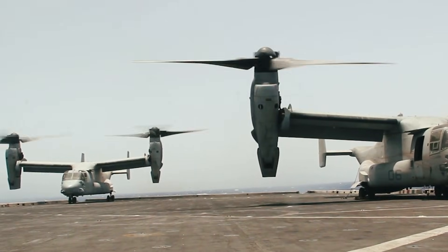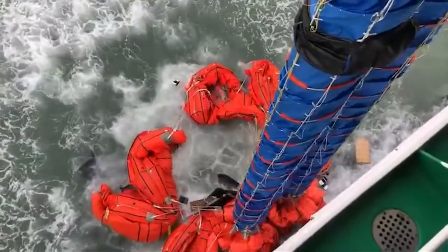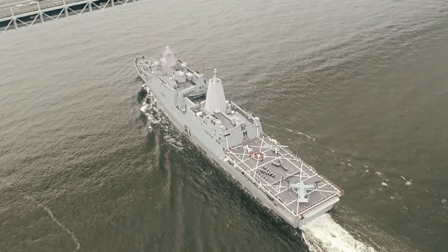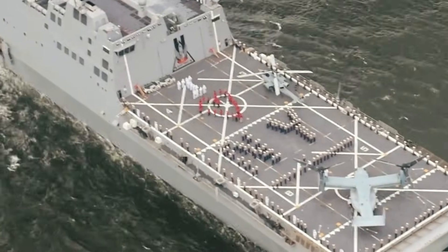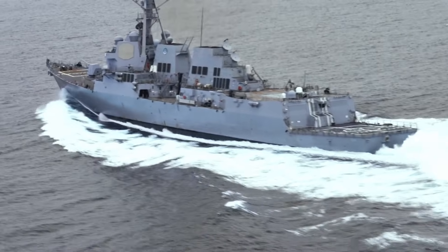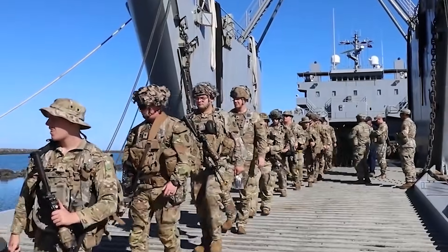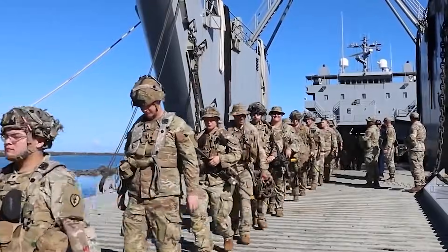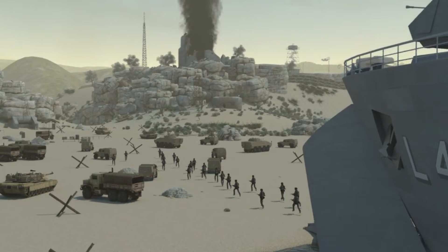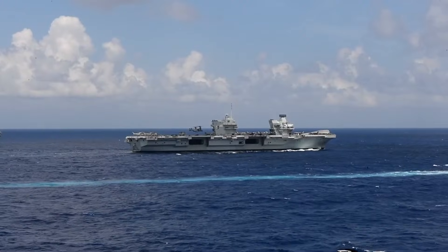But combat's only half the story. Typhoon Mawar devastates Guam — a McClung-class is there in 24 hours with emergency supplies, beaching directly where larger ships can't reach. Volcanic eruption in Tonga? These ships deliver aid without waiting for port facilities. In the Pacific, where natural disasters are as certain as sunrise, these ships earn goodwill faster than any destroyer ever could. Here's the scenario that keeps Chinese planners awake: every McClung-class represents 50 Marines who could appear anywhere, anytime, with enough firepower to make holding those artificial islands very expensive. It's not about invading — it's about making the cost of aggression unbearable. Death by a thousand beach landings.